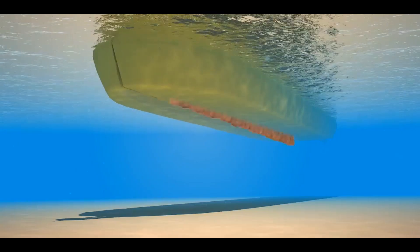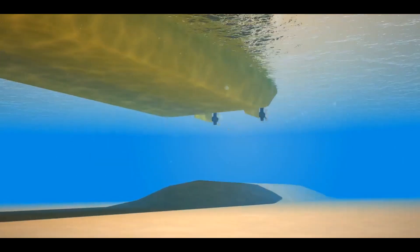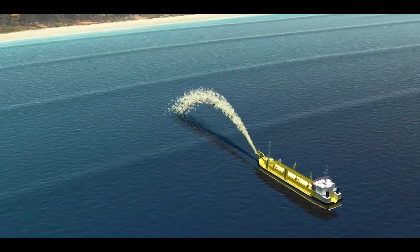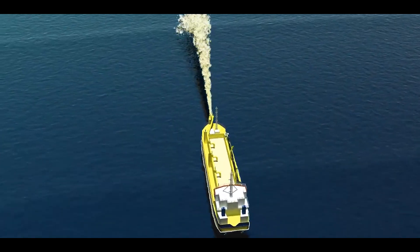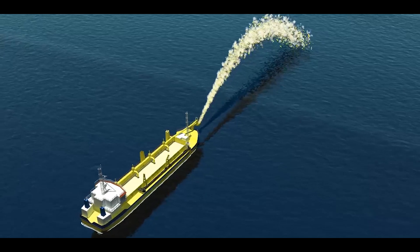Bottom dumping is where the collected sand is deposited into the nourishment area by opening doors in the hull of the vessel. Rainbowing is where the sand is projected from the bow of the vessel as a sand-water mixture, to enable the sand to be placed close to the wave breaking zone. You may see this happening throughout the course of the project.